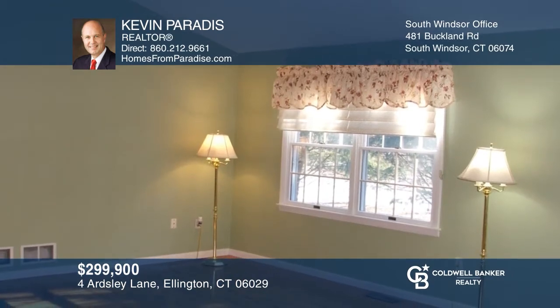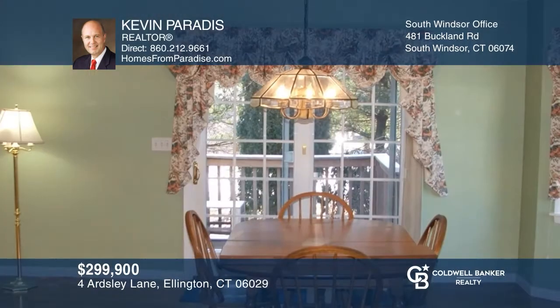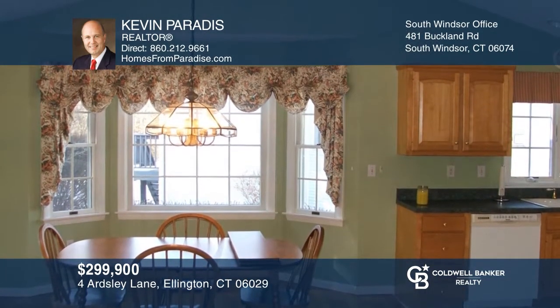This standalone ranch features two bedrooms, two full baths, and includes hardwood flooring in the hallway and the combination living and dining area, which also has a cathedral ceiling. The dining area has deck access. The primary bedroom also has a cathedral ceiling, and there is a two-car garage and a full basement. Make it yours by calling Kevin Paradise.